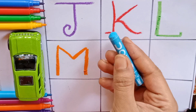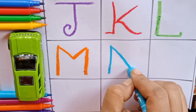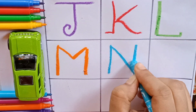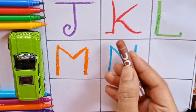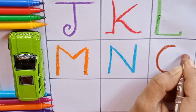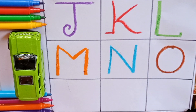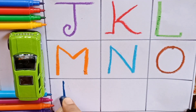Sky blue — N. N for noodles. N for also nail. N. Brown — O. O for octopus. O for also onion. O. Blue — P.